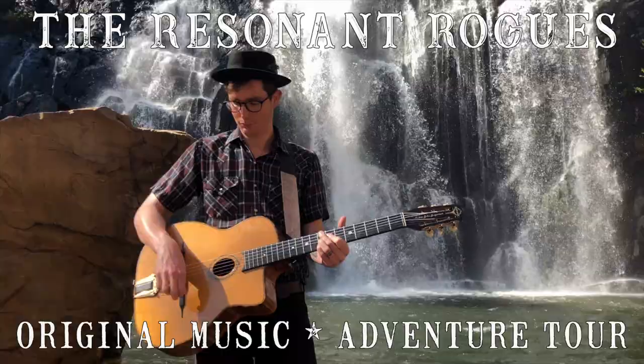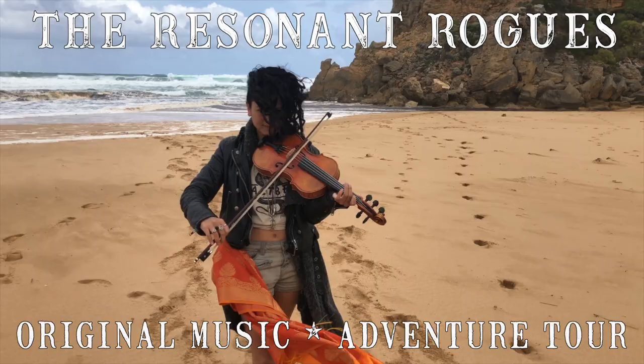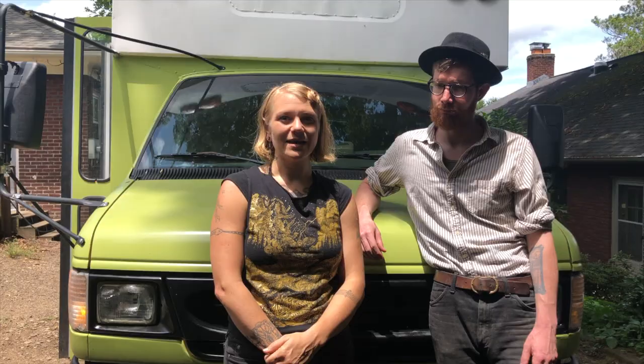On all of our tours we make adventure a really big priority. So even when we were touring in a van we still made sure to stop and hike, go to the beach, or do some camping. We've toured all over the world and all over the United States and have had some pretty epic experiences along the way.